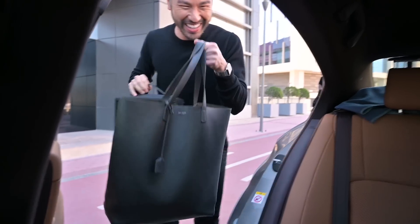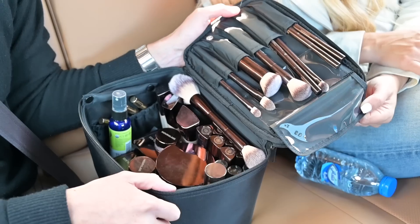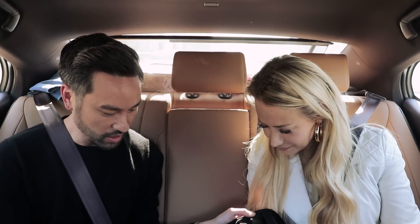Hi! How are you? You're the chicest man in the world. Thank you, I'm so good. Welcome to Carpool Cosmetics. I'm so excited to be here. I'm a complete Hourglass newbie, so I've not tried any. Which makes us all the more excited. I brought some of our essentials that I thought would be a good introduction for you.